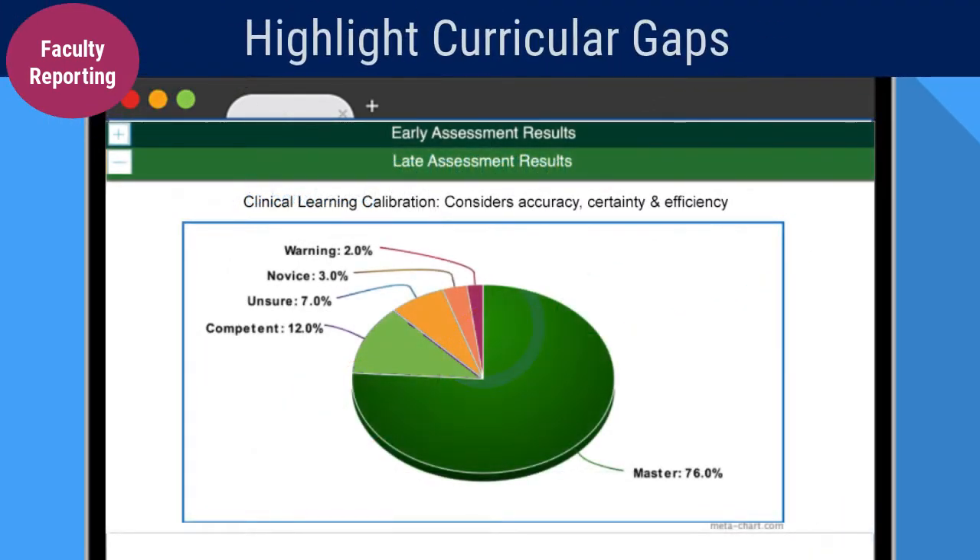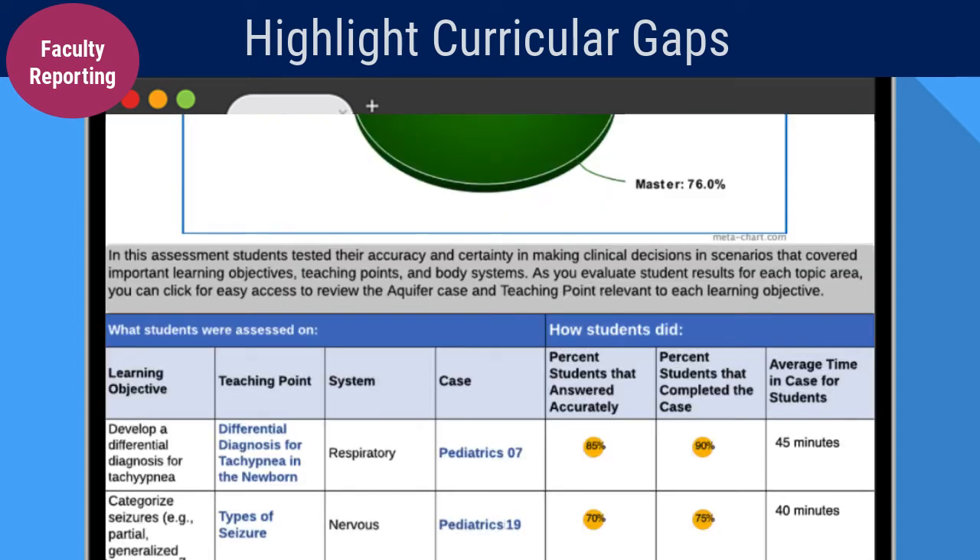Additionally, item-level cohort results summarize each assessed group's performance, allowing for comparison across early and late exams within a given cohort or between different cohorts. This detailed view illuminates curricular gaps or areas where students may need additional learning resources.